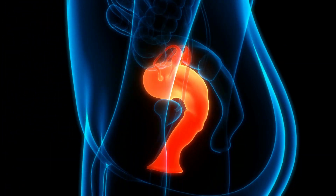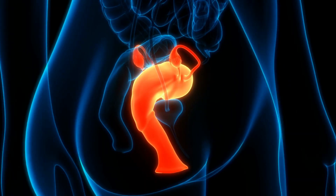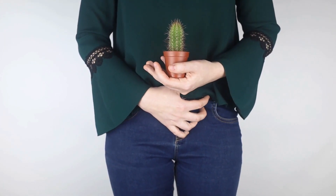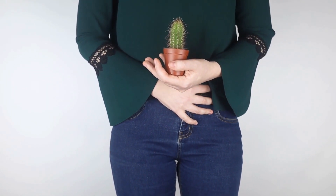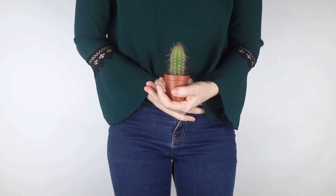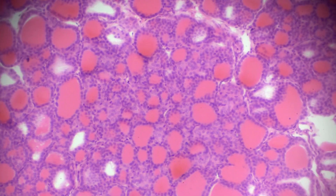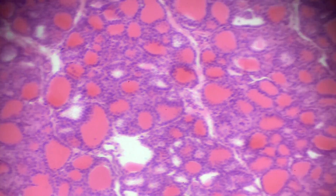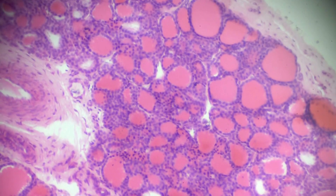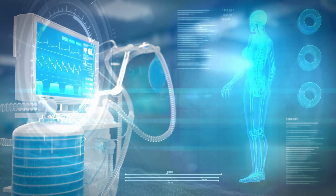Bacterial vaginosis can't be passed from person to person, but it's more common in people who are sexually active. Other things that may increase your risk include having a new or multiple sexual partners, smoking, using scented soaps or perfumed bubble bath, putting antiseptic liquids in the bath, douching or cleaning out the vagina with water or other fluids, using vaginal washes or deodorant, and using strong detergents to wash your underwear.